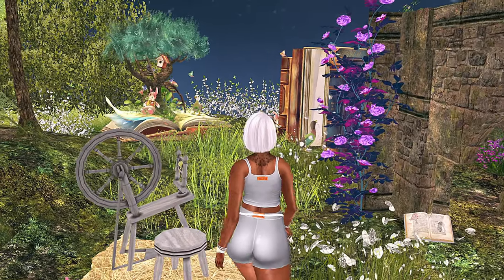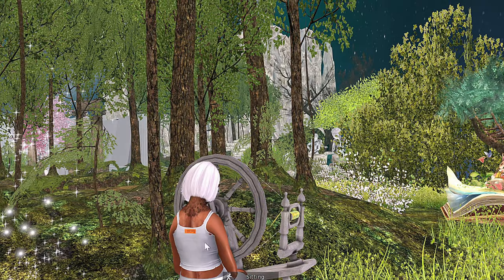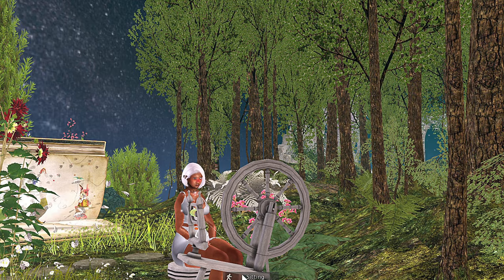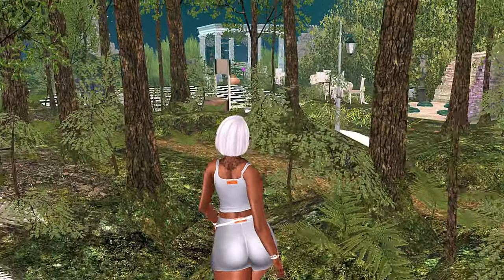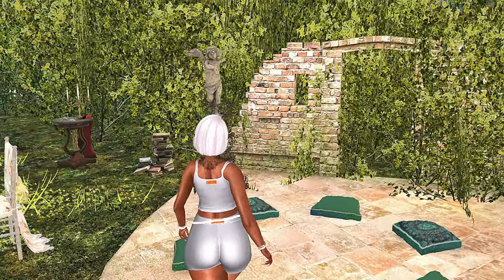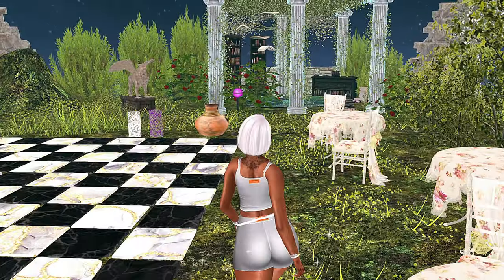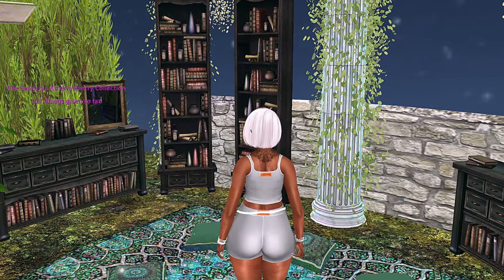I wanted to put something on that was similar to or went with the land, but I didn't have anything, so I went with something super basic that wasn't going to take away from the land. Lots of greenery and things like that, lots and lots of sitting areas, which of course I like — I love a good sitting area. This is a very cool place to come, especially if you want to just kind of admire all the different enchanted, whimsical things. I love the flying bugs.